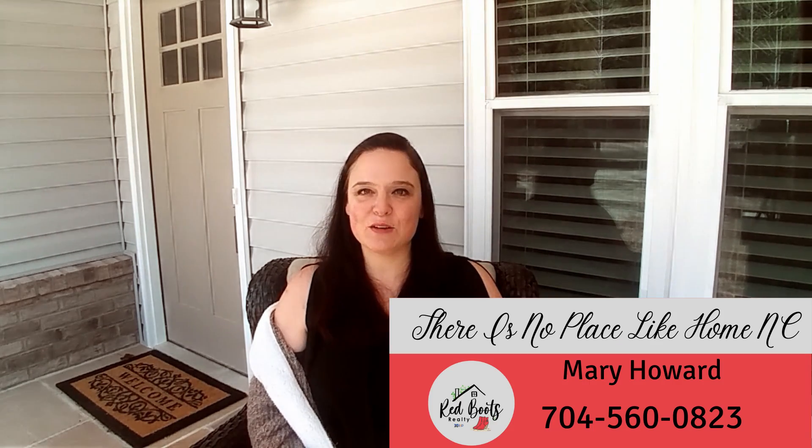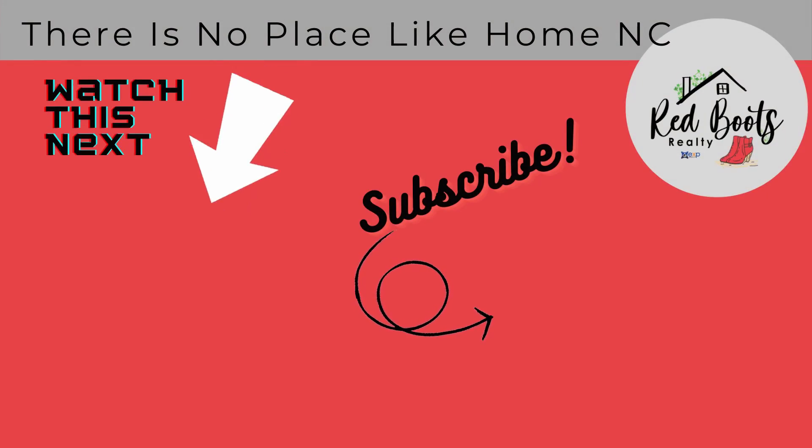If you are thinking about making a move, I can help you through the process. Just send me a message or text me at 704-560-0823. No pressure, no sales tactics — just the help and guidance that you need. Thank you for watching this video. Click the link below to watch the next video, and don't forget to hit that bell icon to subscribe. This is Mary Howard with There Is No Place Like Home NC.